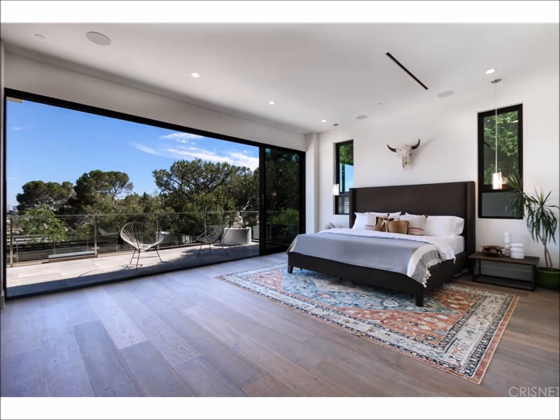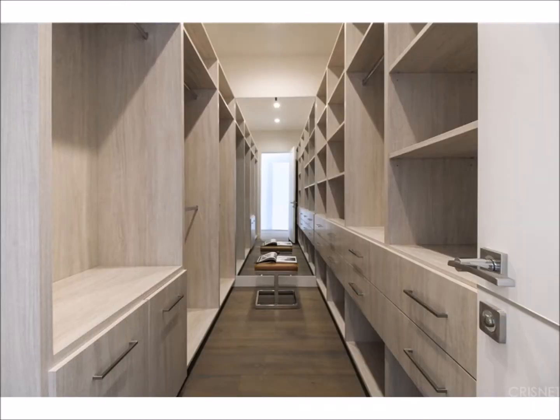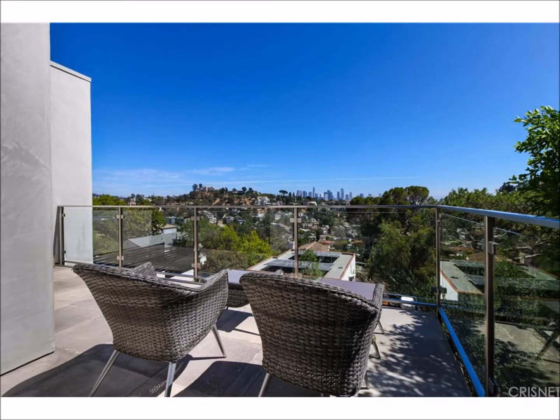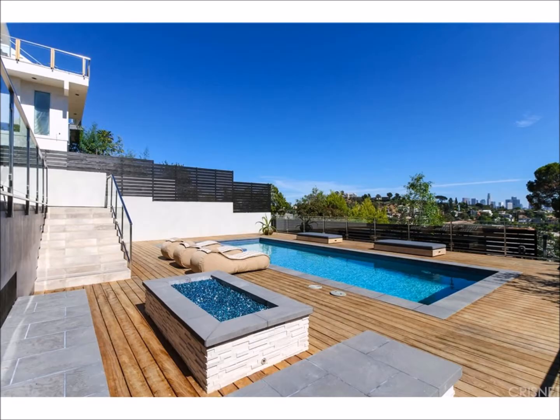On the lower level lies the master retreat, complete with a dual fireplace, a huge walk-in closet, a lovely master bathroom, and your own private balcony that leads directly down to the pool and spa.